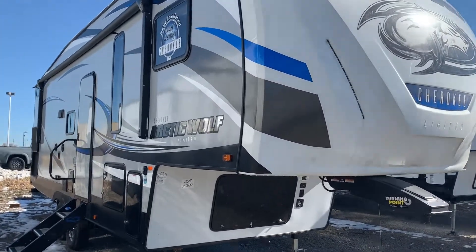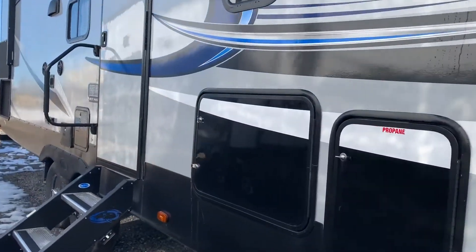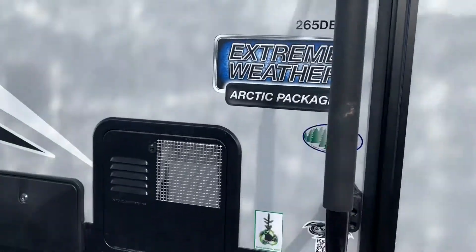This is Chris Keller, Tri-State RV in Anna. This is the 265 — it's a 2019 model, 265 DBH8. It does have the extreme weather package.